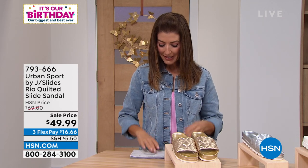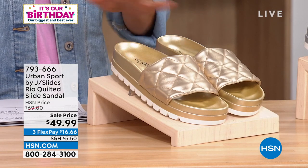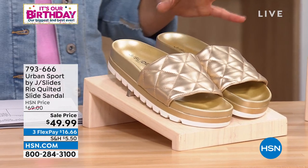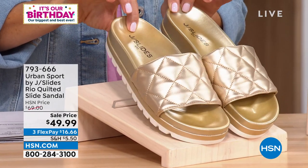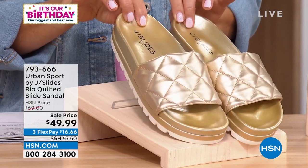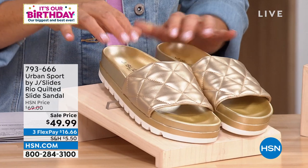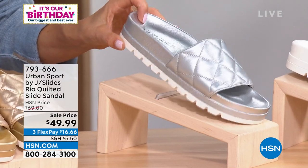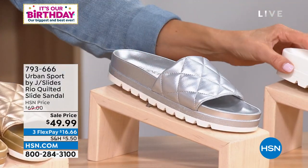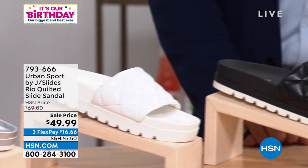Our next shoe is the Quilted Slide Sandal — a brand new item on sale for $49. You're the first to see it. I think they're fabulous and glamorous — quilted, giving the look of leather, in a beautiful soft faux leather. I love the sheen on the Gold. It has a very similar footbed to the Rihanna — the same footbed, same fit. There's also Silver, White — so fresh and pretty — and Black.